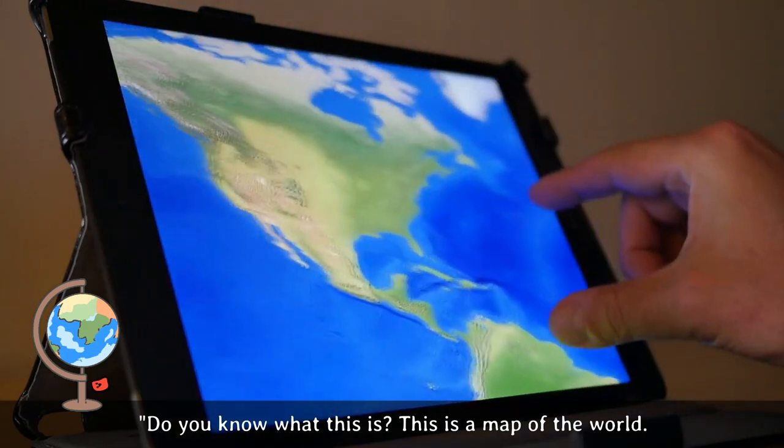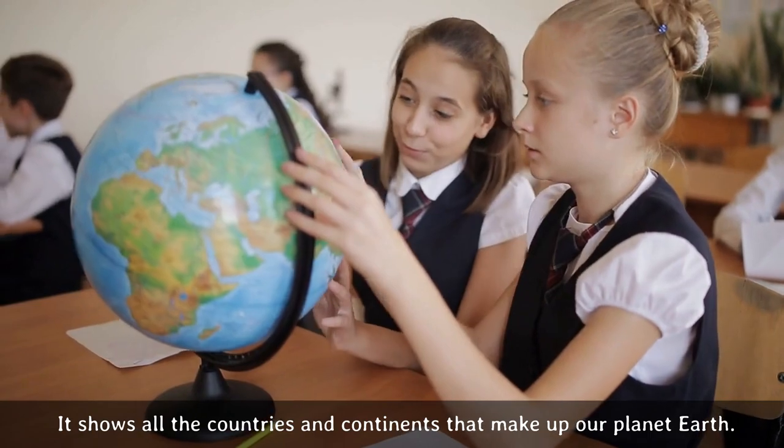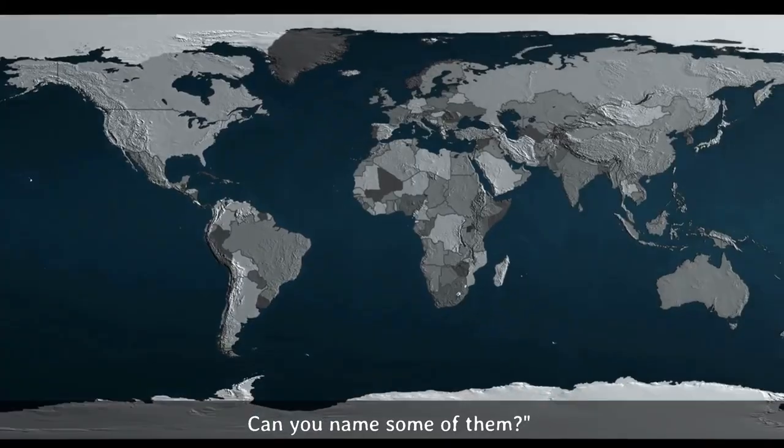Do you know what this is? This is a map of the world. It shows all the countries and continents that make up our planet Earth. Can you name some of them?